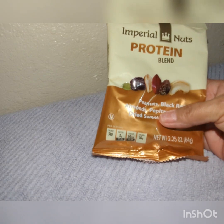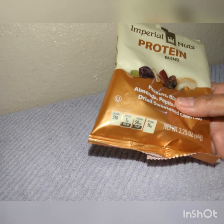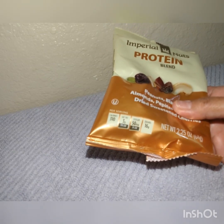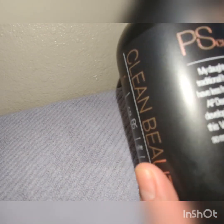This is Imperial nuts protein blend — peanuts, black raisins, almonds, pistachios, cashews, and dried sweetened cherries. Gonna try that. Per serving it has 10 calories, 3 grams of fat, 15 milligrams of sodium, and 16 grams of sugar. I'll eat a little bit of these, so I'm gonna try those.